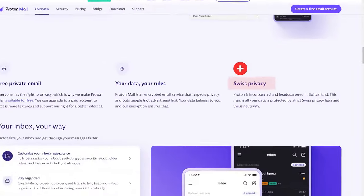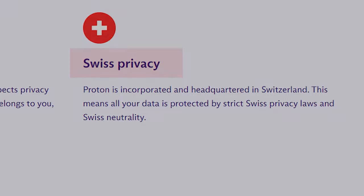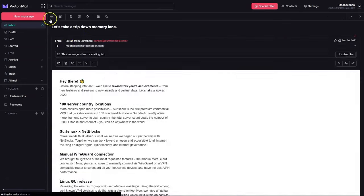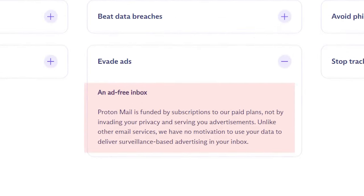Even beyond encryption, Proton is Swiss-based, where there are strict privacy laws. Now there's an issue with this system and we'll get there in a few seconds, but let's talk about the no-ads feature. Proton Mail is ad-free, so you don't see any ads, which is something you don't find on other clients.